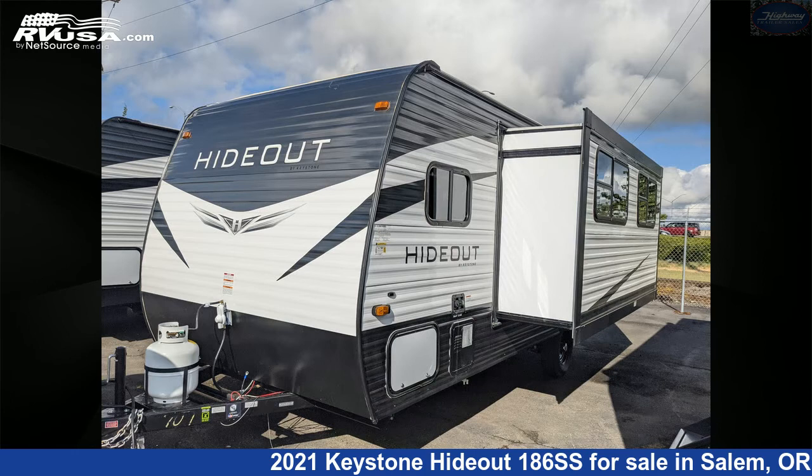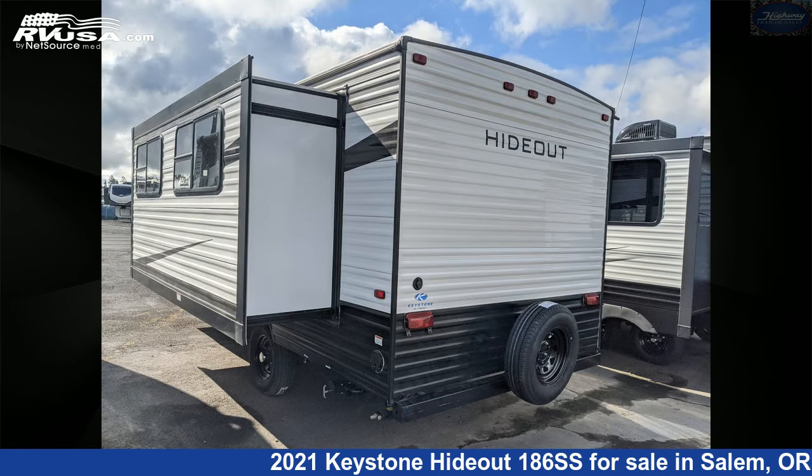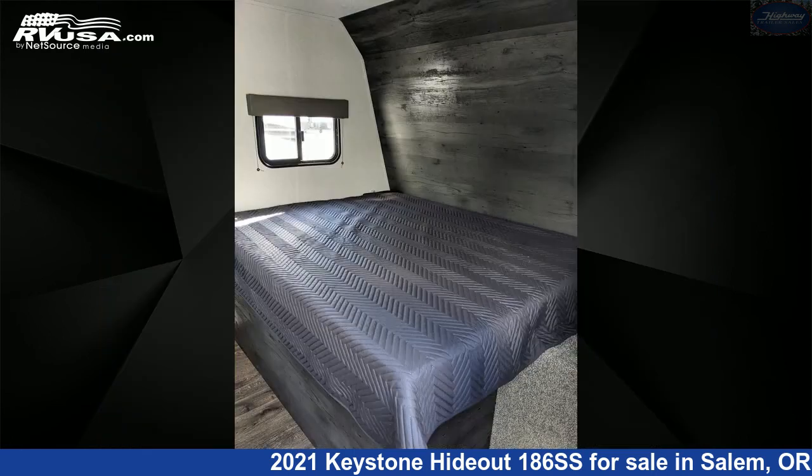This new Keystone is 22 feet 10 inches in length and features one slide-out, Albany interior, sleep-six, leveling jacks, slide-out, refrigerator, air conditioning, and auxiliary battery.